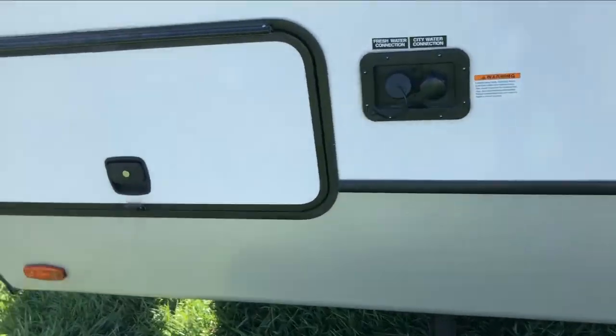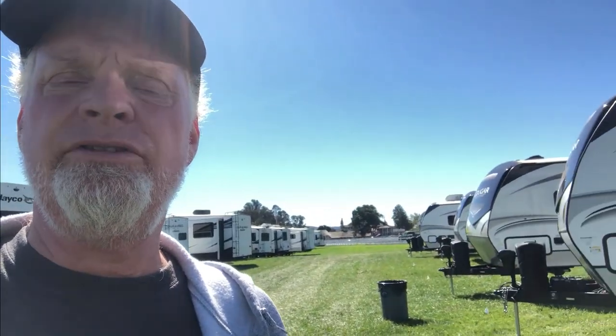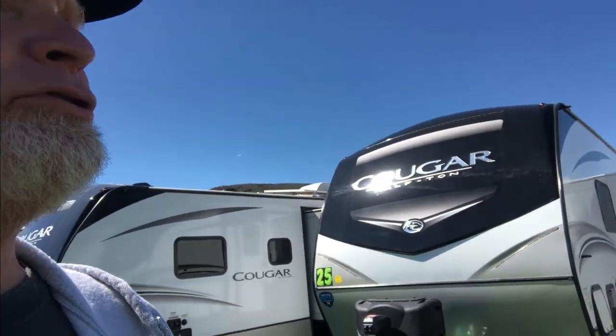City water connection up front, and the other side of the pass-through storage. Feeling a little extra warm today — we're walking around on the grass and the sun is out, blue skies. We're in the Cougar area so we'll check out a few more. Most of these Cougars are 25-footers, very similar to the one we just walked. We're going to go further down — here's a 24-footer with two doors and what looks like an almost full-length powered awning.